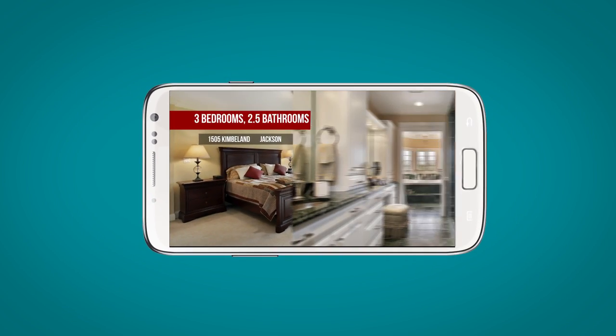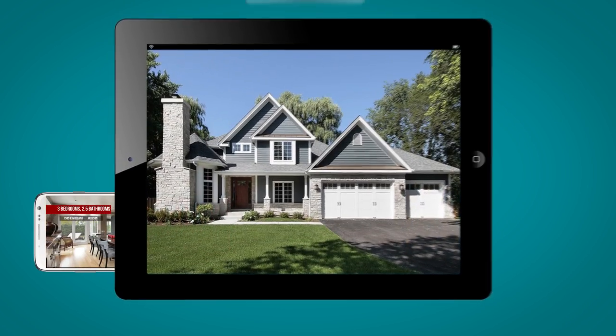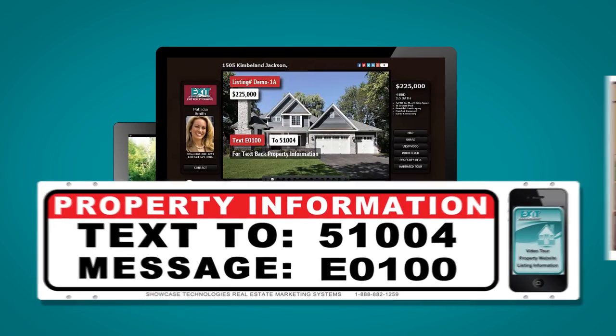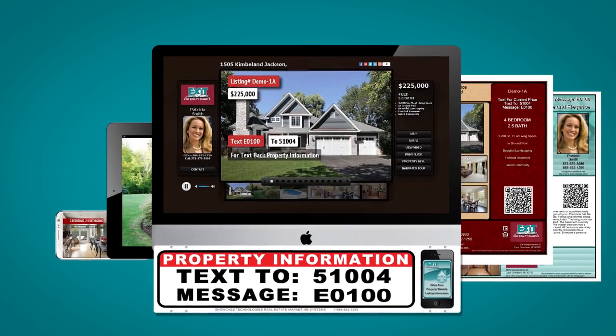The campaign includes an interactive virtual tour, a high-def listing video, unique property website, text message lead generation system, print pieces, and several other marketing tools.